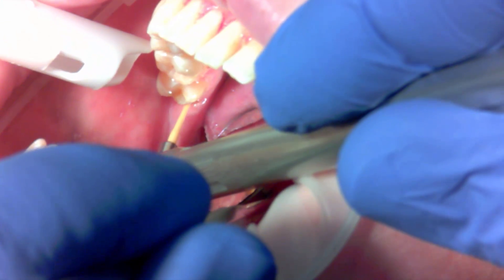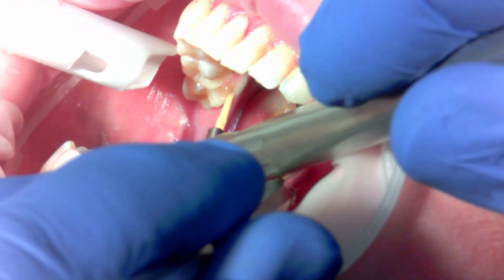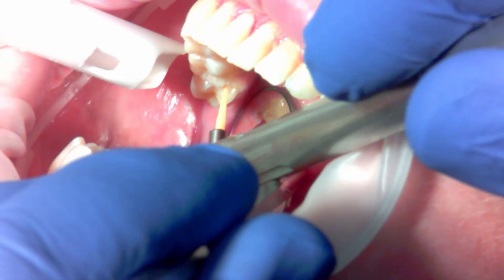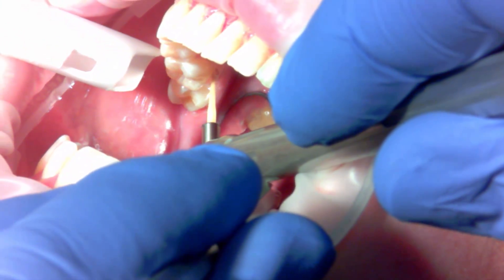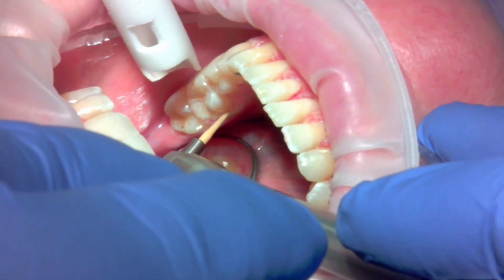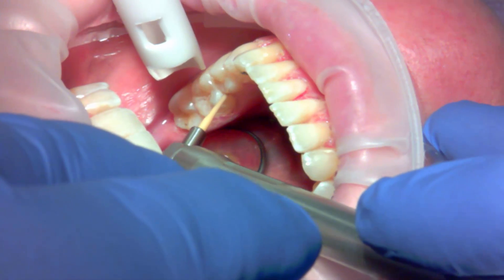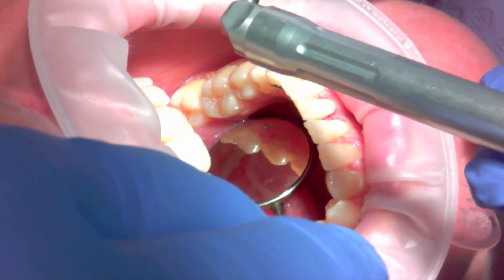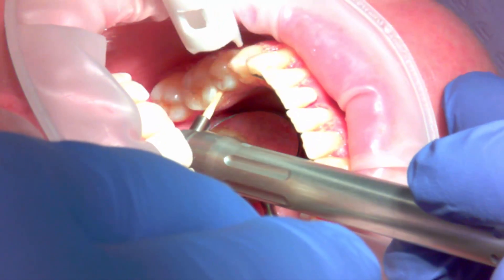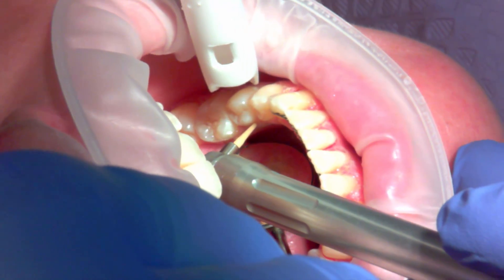Then I go back in and sink the tip of the laser into the sulcus, slowly walking it around the sulcus while engaging the laser, letting the energy penetrate into the pocket depth where it evaporates gingival tissue.